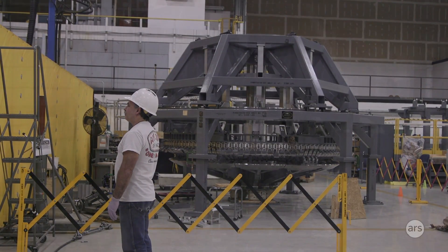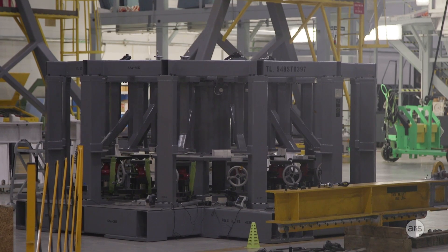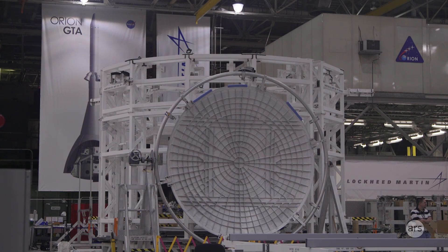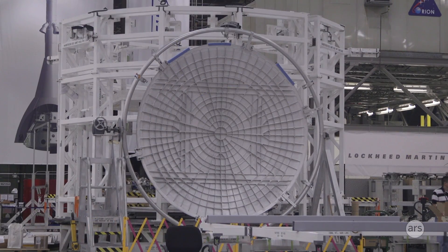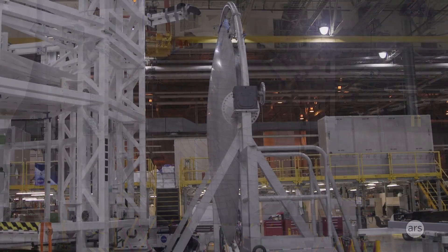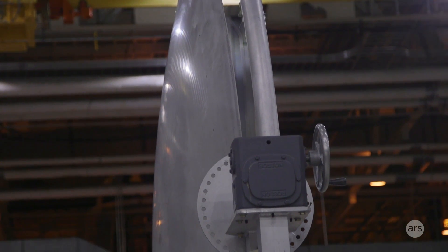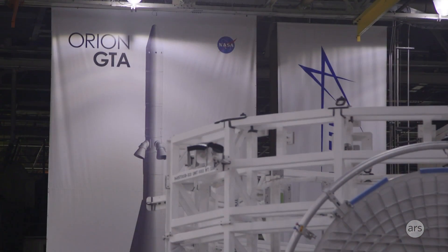Apollo was a unique vehicle that was designed for a unique destination. It was designed to go to the moon and to the moon only. Orion, by contrast, has all of its requirements set so that we can go to many places that are not preselected in advance. The shuttle was an amazing system, but it stayed about 220 nautical miles off of the Earth. We're going to be going thousands and hundreds of thousands of miles away from Earth.